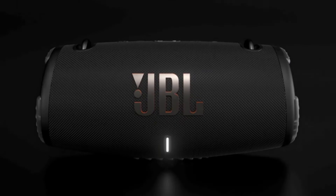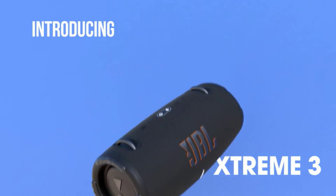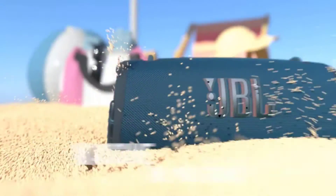It's safe to say that the Bluetooth speaker market is booming right now. That means there are tons of unexceptional options out there, but you'll also find plenty of excellent speakers at every price.